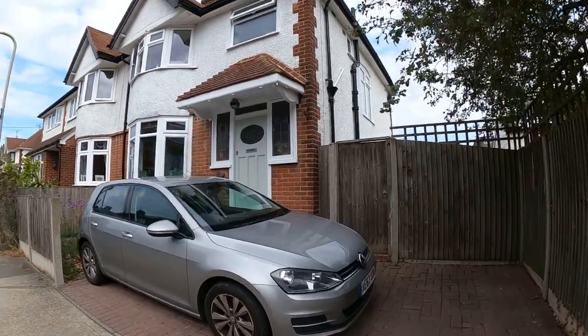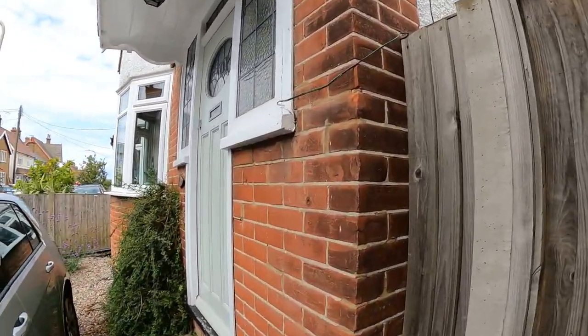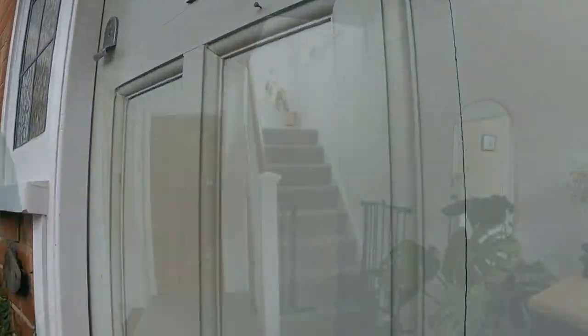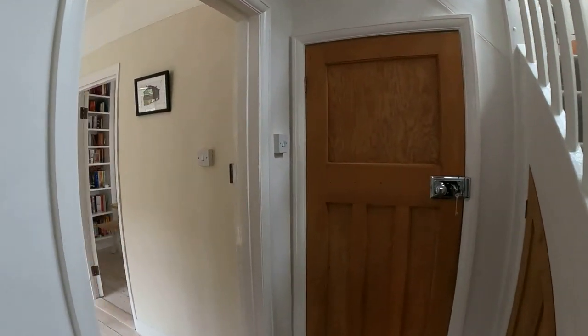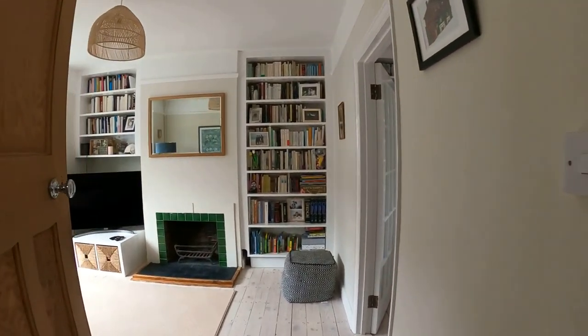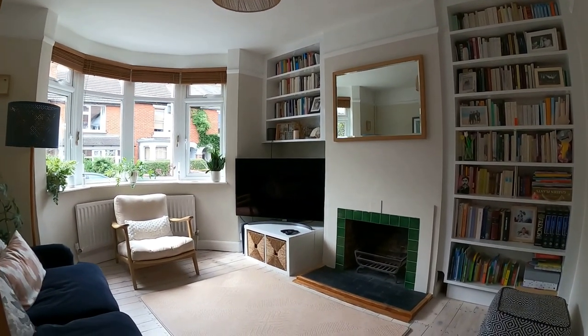Hello, it's Elliot from Kent Estate Agencies and today we're taking a look at number 101 Clare Road. This is a 1930s semi-detached family home which has been really sympathetically refurbished over recent years to give you a beautiful space which really does go back to that 1930s feeling.